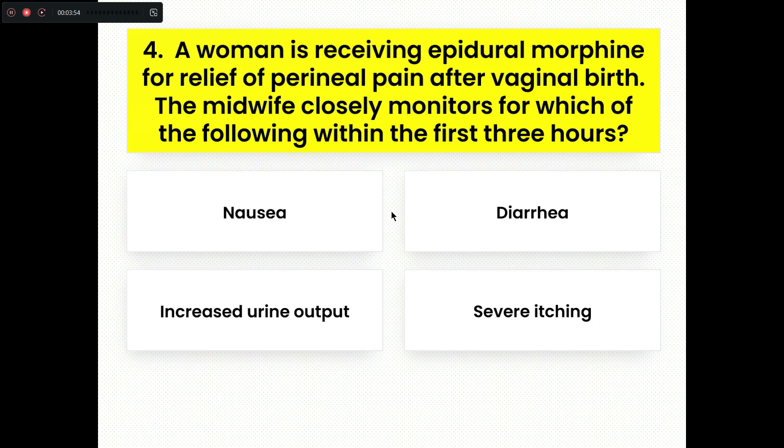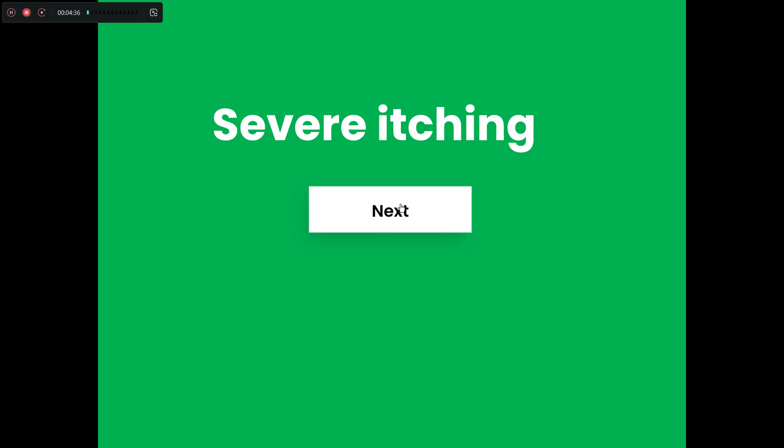A woman is receiving epidural morphine for relief of perineal pain after vaginal birth. The midwife closely monitors for which of the following within the first three hours? Option A, nausea. Option B, diarrhea. Option C, increased urine output. Option D, severe itching. One of the most important side effects of morphine is that the nurse needs to monitor for severe itching. Option D is the right answer.